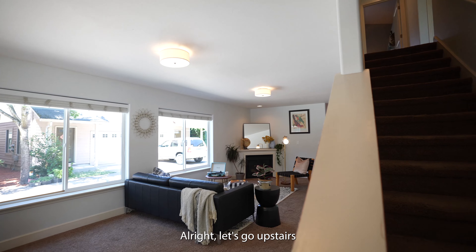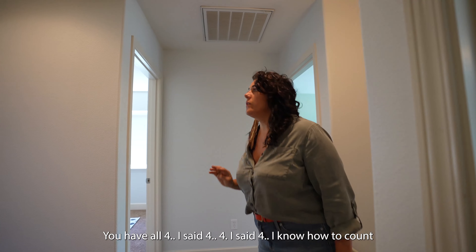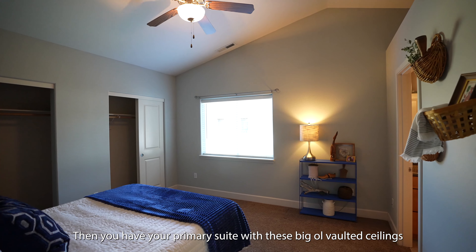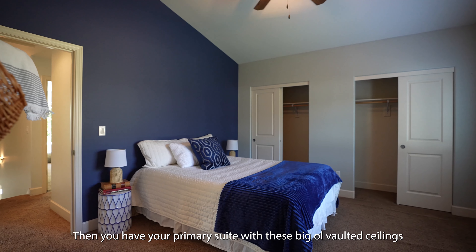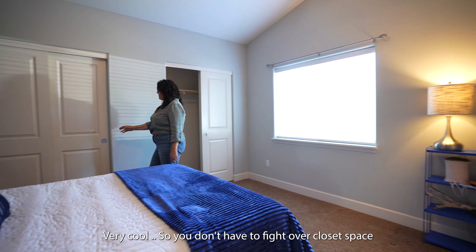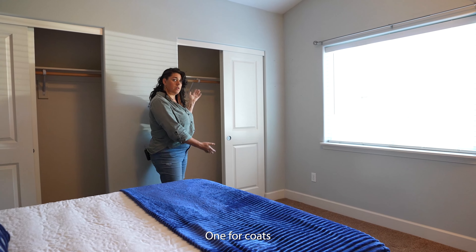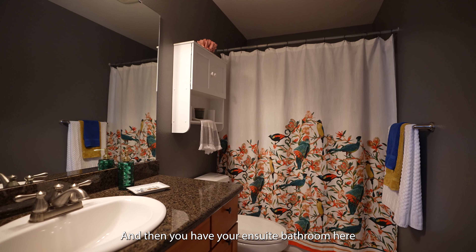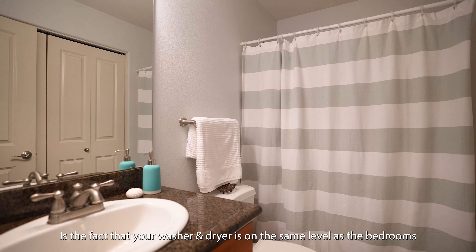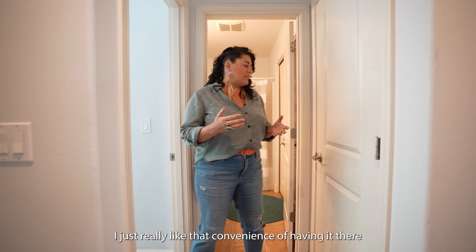Alright, let's go upstairs. You have all four bedrooms up here — I know how to count. Little bedroom here, little bedroom here, actually a pretty decent sized bedroom here. Then you have your primary suite with these big old vaulted ceilings. Double closets — very cool, so you don't have to fight over closet space. You could have just one for shoes, one for coats. And then you have your ensuite bathroom. Something I also dig in this era of house is the fact that your washer and dryer is on the same level as the bedrooms. I just really like that convenience.